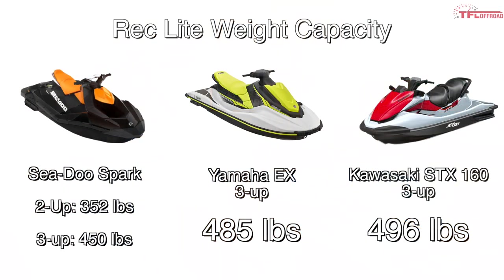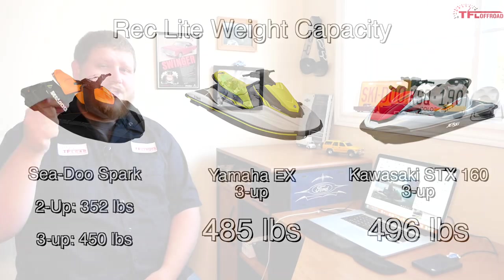Sure, you're saving money with the Sea-Doo, but you can only have two people on it. The weight carrying capacity of the Sea-Doo is 352 pounds. Over at Yamaha with the base EX, it's 485 pounds. And the Kawasaki's weight carrying capacity is 496 pounds. The cheapest three-seat Sea-Doo Spark is $6,699, but even that three-seat model is still cheaper than the Yamaha EX — so either way you're getting the most affordable PWC in the US.